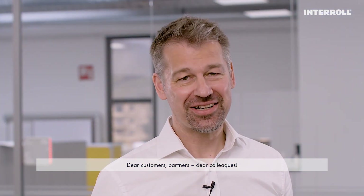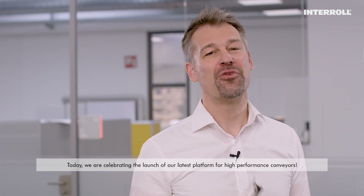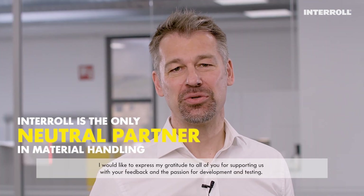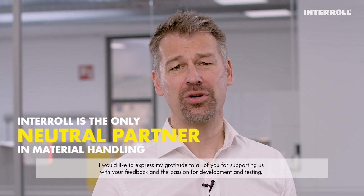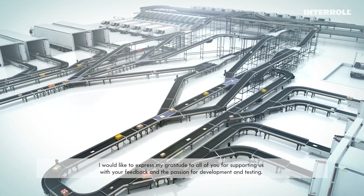Dear customers, partners, dear colleagues. Today we are celebrating the launch of our latest platform for high-performance conveyors. I would like to express my gratitude to all of you for supporting us with your feedback and the passion for development and testing.